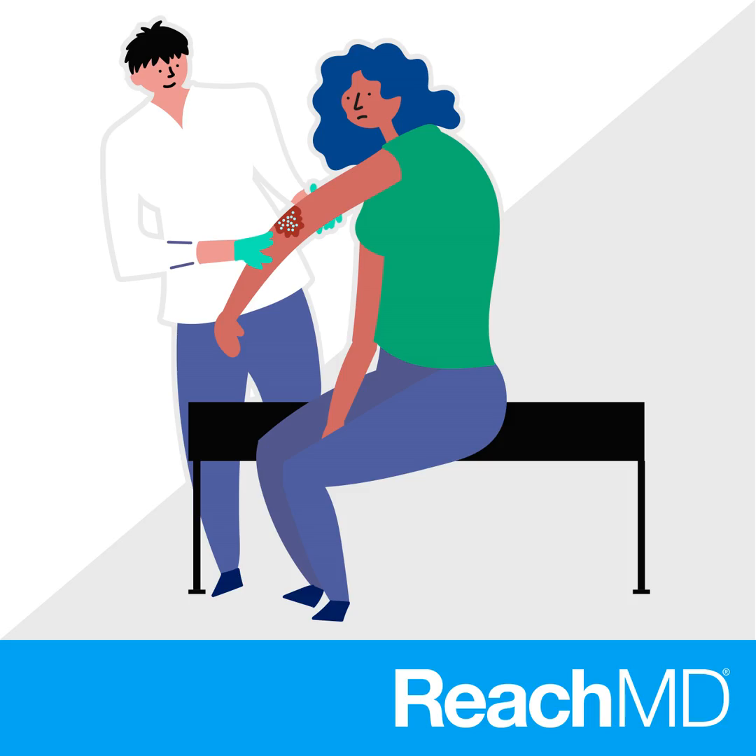For those just tuning in, you're listening to Derm Consult on ReachMD. I'm Dr. Mary Catherine Cheely and I'm speaking with Dr. Justin Cheely about pyoderma gangrenosum, or PG for short. Let's move further into the treatment. What would you say is the hardest part of treating pyoderma gangrenosum? I think not every patient responds to the same therapies — it's a little bit of trial and error.